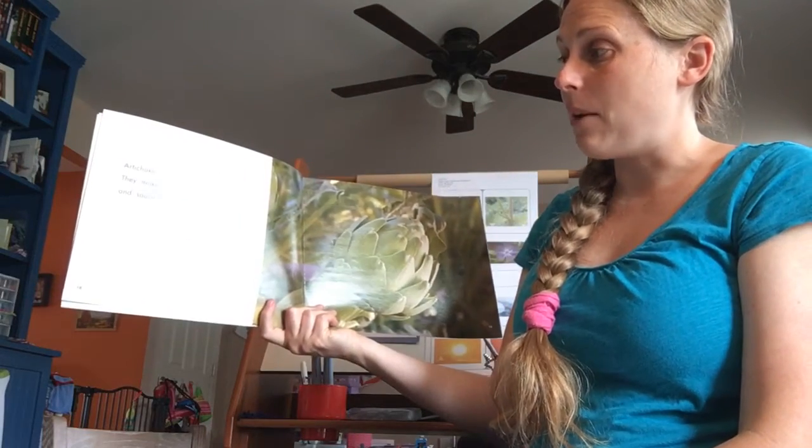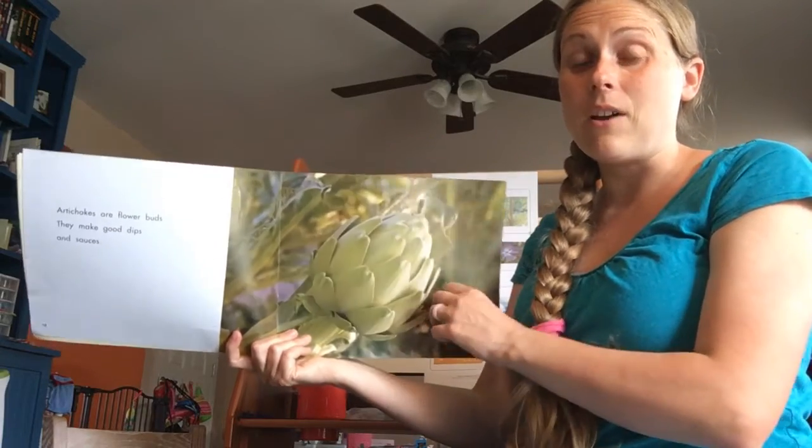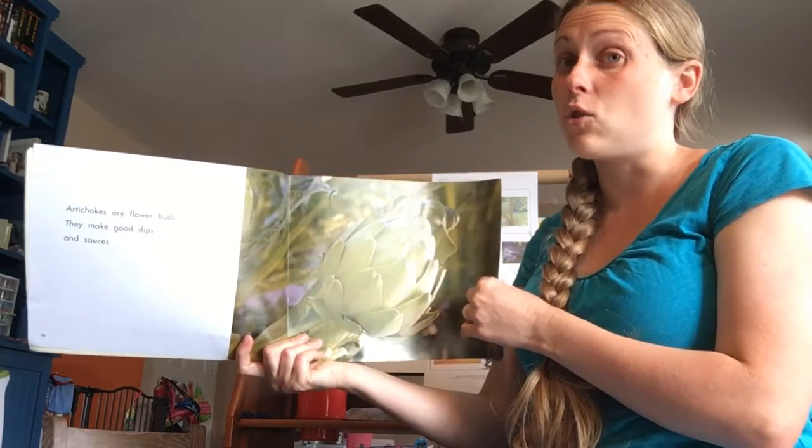Artichokes are flower buds. They make good dips and sauces. I love artichoke and spinach with cheese — that's so good!